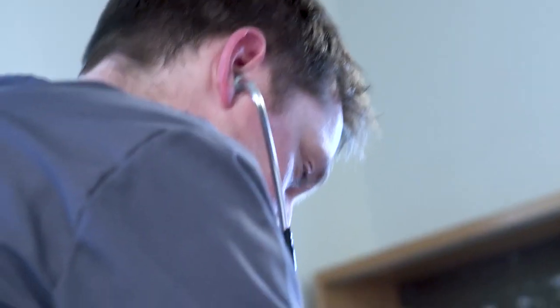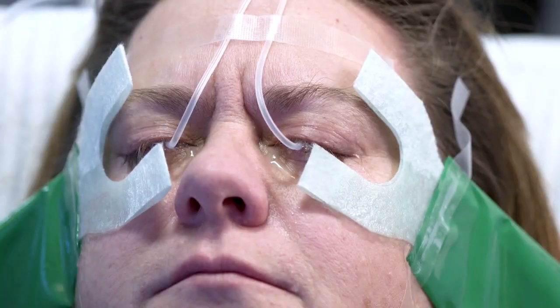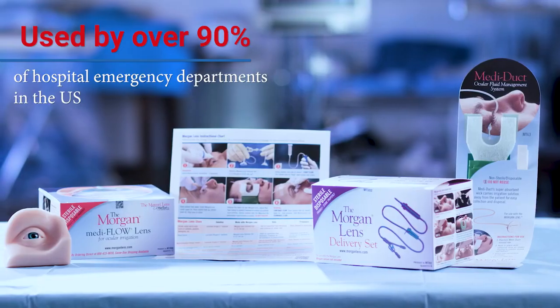You see a lot of trauma here in the emergency department, but injuries to the eye, they're different. The gift of sight is priceless, so it's exceedingly stressful for the patient and you when it's threatened. But you can make the difference.